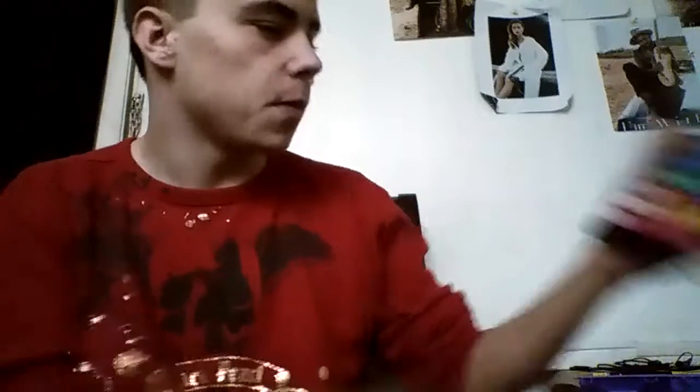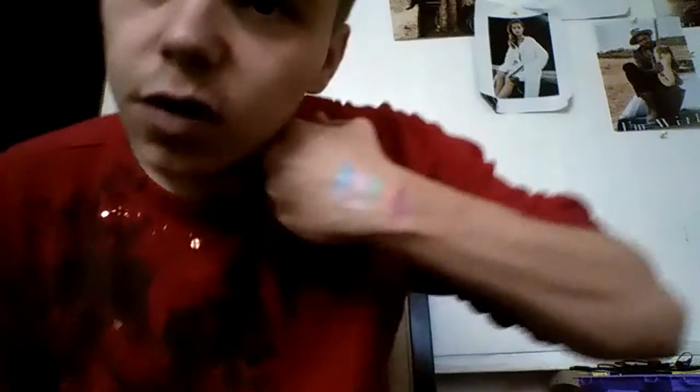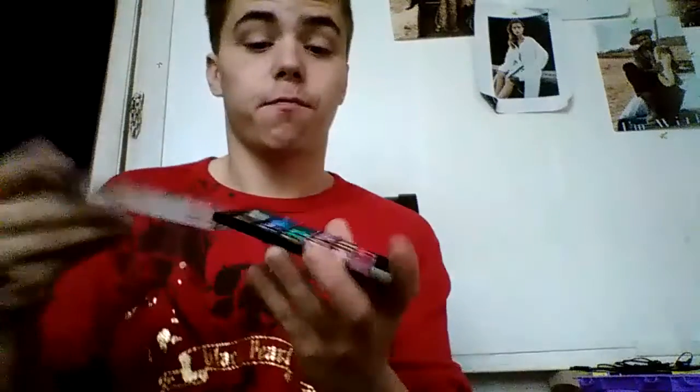And then the fifth favorite color out of this palette would be this one right next to that light pink. So those would be my five favorite colors out of this palette — I wouldn't swatch the whole thing because that would take a long time.